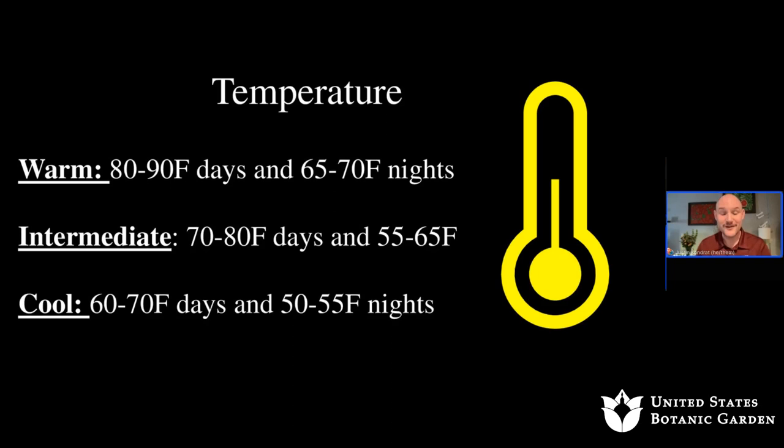Temperature is also a factor. For most orchids hybridized or recommended for home environments, if you're comfortable, the orchid is probably comfortable — with a few exceptions given the wide diversity of plants. Temperature requirements are broken down into warm, intermediate, and cool. All these temperature ranges are associated with getting plants to bloom and thrive through the natural circadian rhythm these orchids have evolved in.